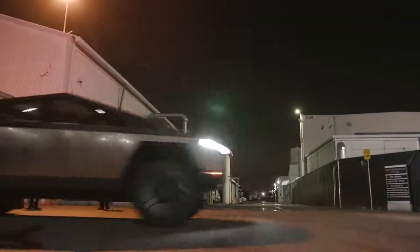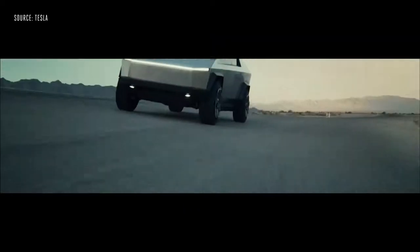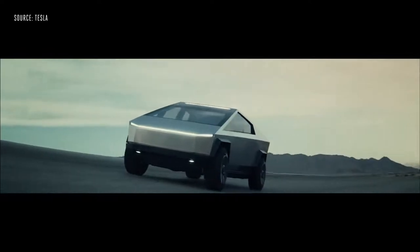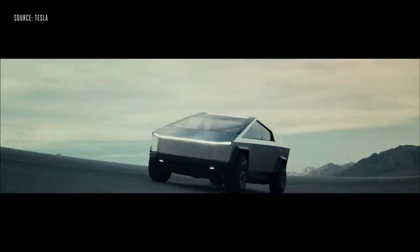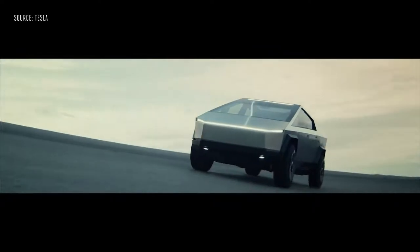If you're wondering whether this looks more or less polarizing in person, I'd say it's about dead on the money — it maybe even looks a little bit better in the renders. In person it just feels very brutalist; it was honestly cold to the touch when I was getting in and out of the truck, and there is really nothing else like it on the market, which is exactly what Elon Musk says he was going for.